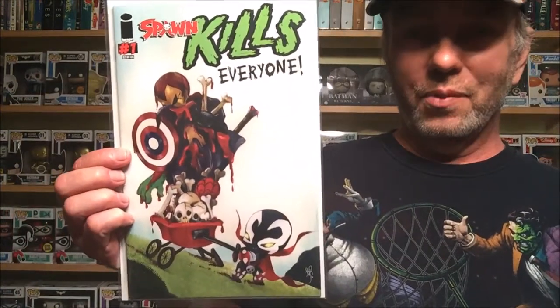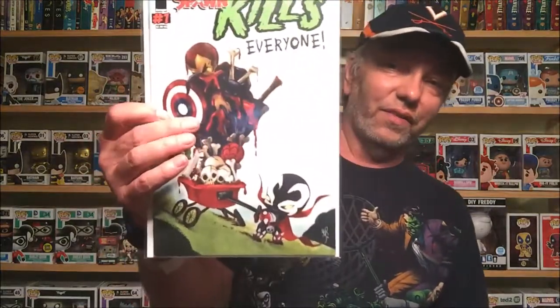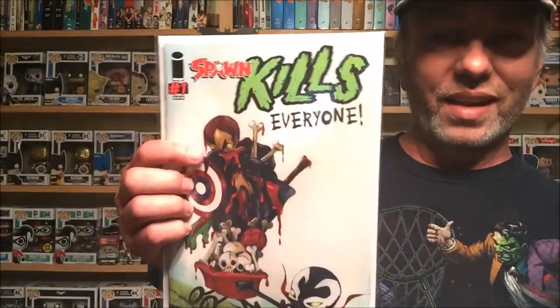This one actually came out last week and I didn't even know it had come out. This is the third variant of Spawn Kills Everyone number one. I'm really interested in how this is going to go — I remember there was a Deadpool Kills the Marvel Universe, so I'm curious what's going to happen here. There's an Iron Man, looks like a Batman cowl, Spider-Man, Captain America — all kinds of stuff mixed in.